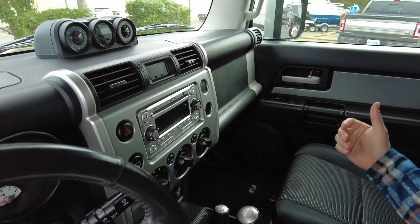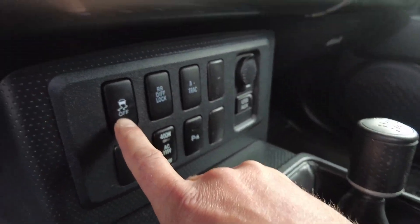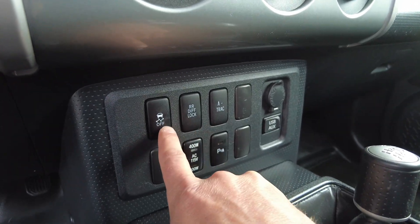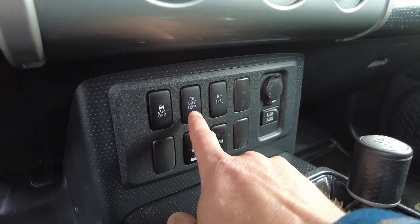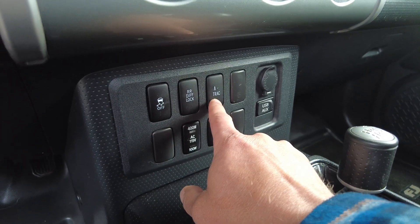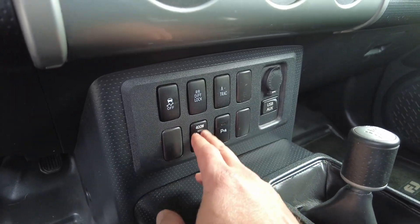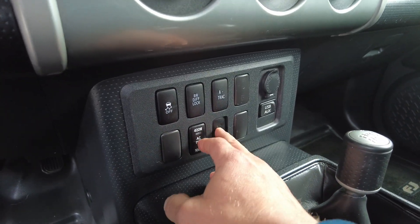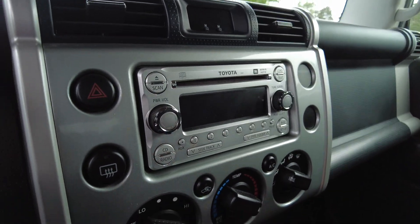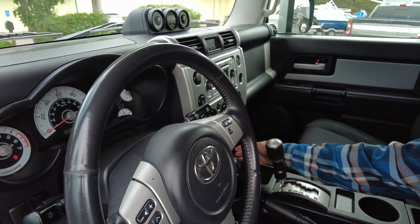All pretty much stock in here. It does have the ability to turn off the traction control and the ATRAC system, and it also has the rear differential lock and the A-TRAC. The A-TRAC — you'll have to look that up, it's a really cool option. Here's the inverter power right there as well. Parking sensors if you want to utilize those. Four-wheel drive of course — always check these FJs because they're not all four-wheel drive.